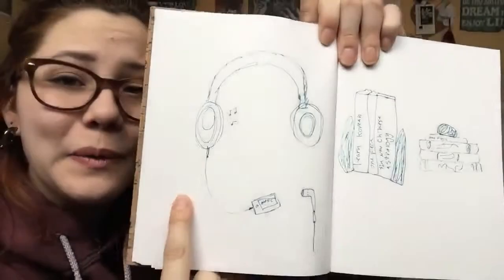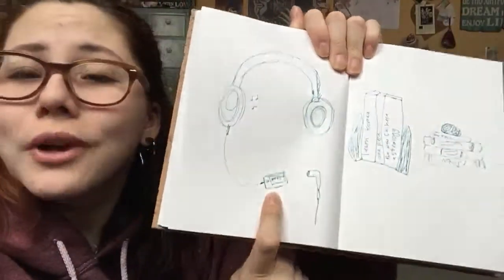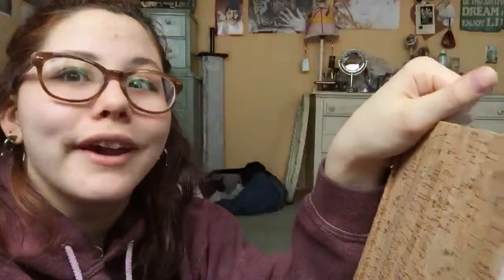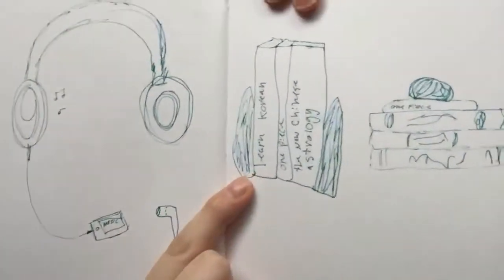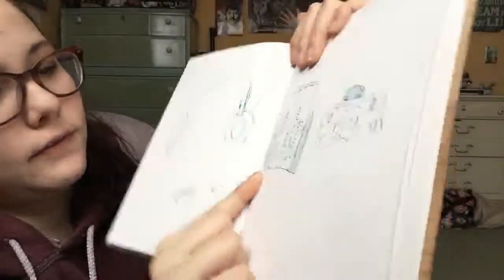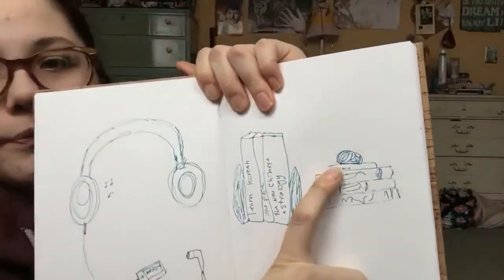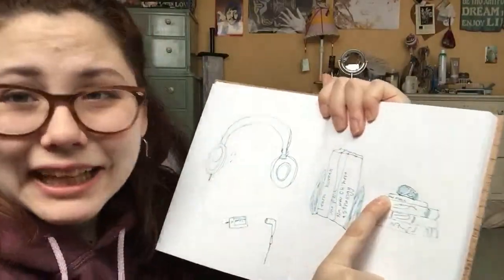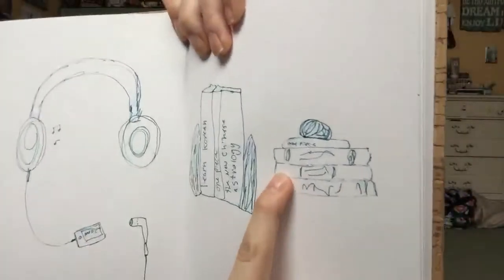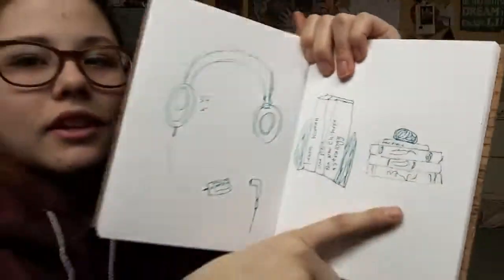So, we have drawn headphones — the bulky kind. I even drew an iPod attached; I'm so great. And we did the little earbud kind. And we drew books — they even have titles if you turn them this way. My favorite one is a rock. I did put titles on the small one, but I couldn't think of any titles for the others.